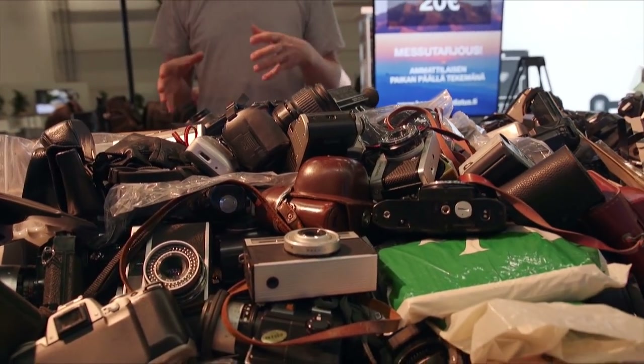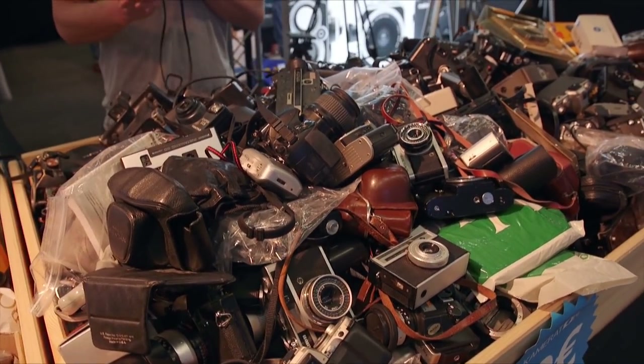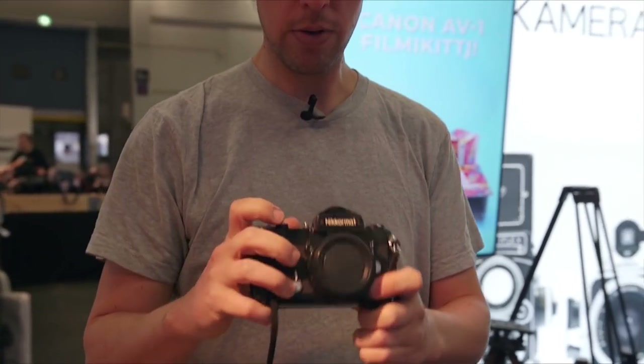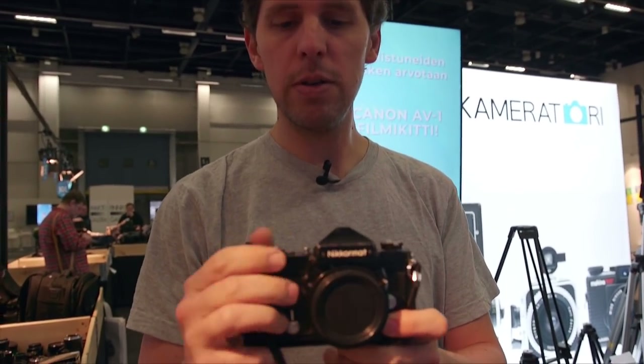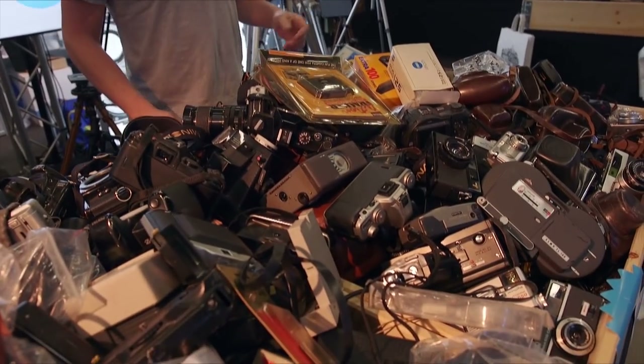Then you have the bin of cameras that are either not worth fixing or maybe worth checking. I was playing around with this Negromatico yesterday, which sounds and works fine, so I'm very curious to take it myself for 10 euros. So if you're around the Helsinki area, once a year you can come here and go through all these bins and find a pretty good deal on cameras and repairs.